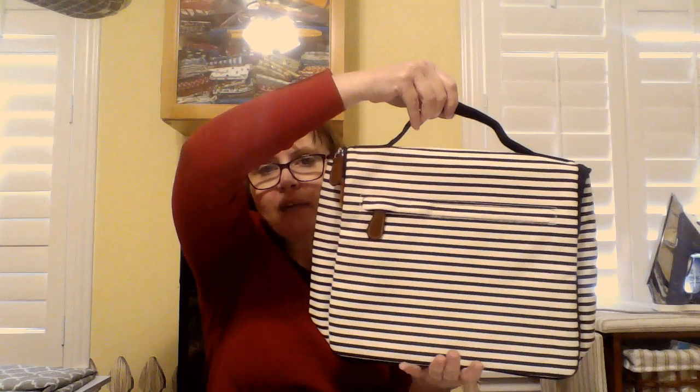Voila! Lots of room, lots of pockets. Absolutely beautiful bag. Check out our website to see what other colors it comes in — I think it only comes in this and a gray and natural stripe, but they're both very beautiful bags.